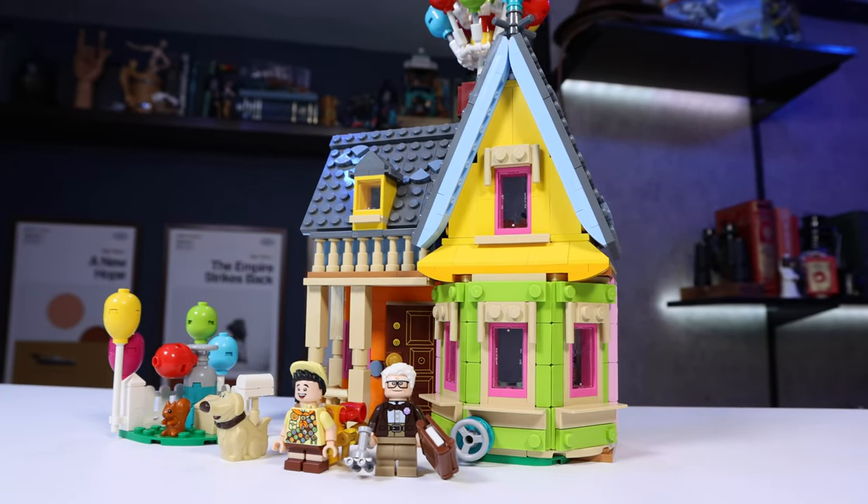Today we're talking about this brand new LEGO set from UP! For those unfamiliar, you might be asking, what's UP? To which I would reply, nothing much, what's up with you?